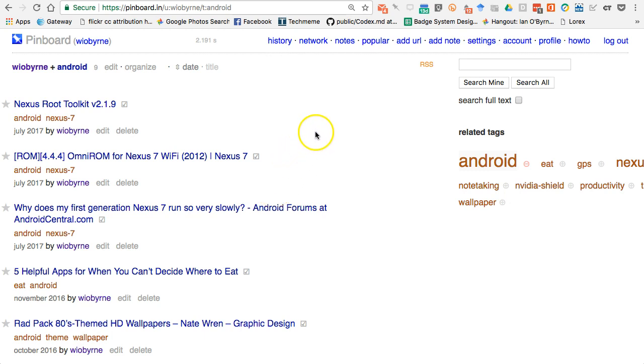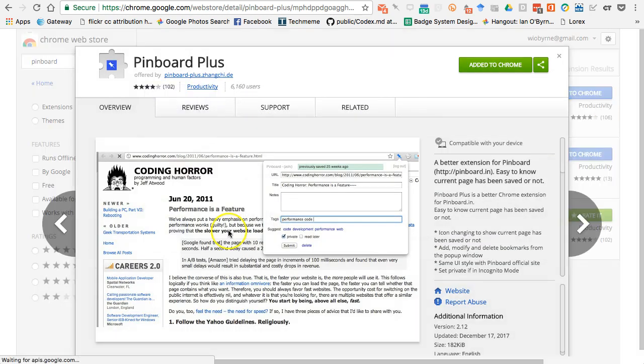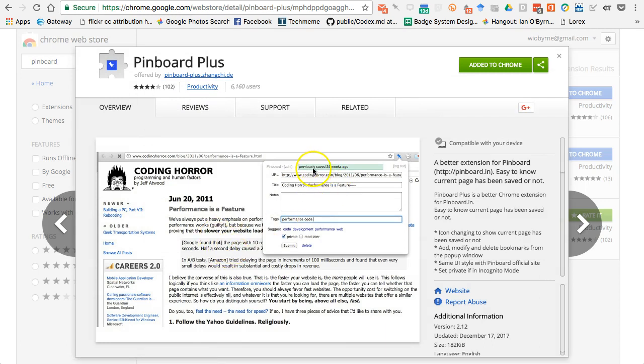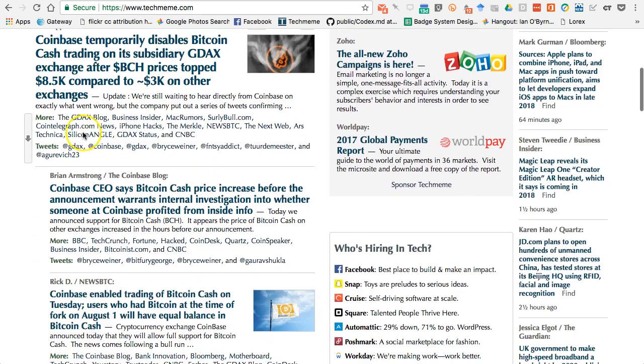A Chrome extension I use is helping me build tagging into my process. There are a couple of Chrome extensions for Pinboard, but the one I really like is Pinboard Plus. What I like about it is: first, it tells you if you've saved something before — that works on some versions of the extension. What I also like is that it gives you suggested tags, which is very helpful for me.